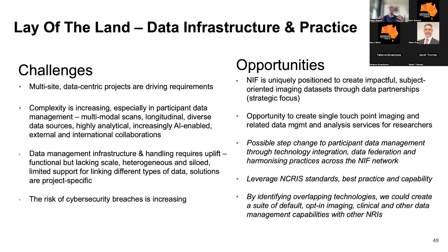From the opportunities front — and there are a lot — NIF is uniquely positioned to create impactful data sets through our data partnerships, and that's a strategic focus for us. There's an opportunity to create a single touchpoint service for our research community, and a great opportunity to leverage NCRIS standards through ARDC best practice and capability, and to identify overlapping technologies implemented across other NRIs.